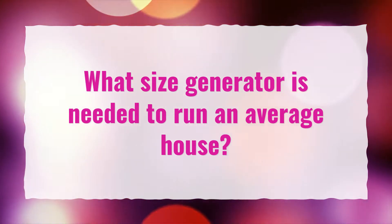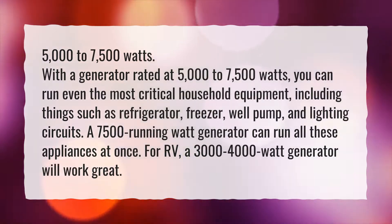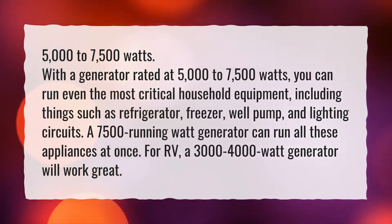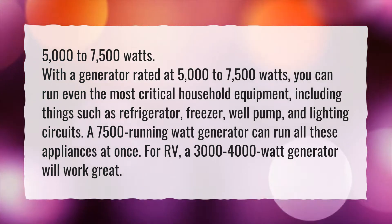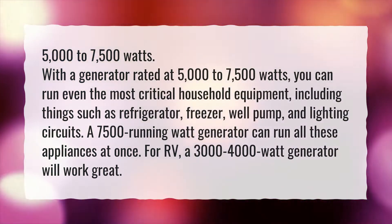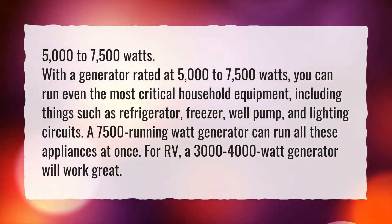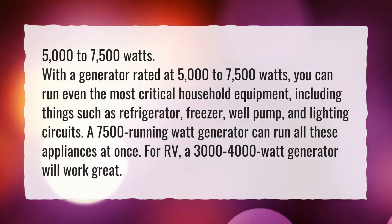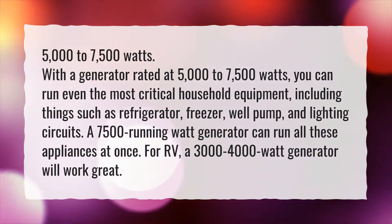What size generator is needed to run an average house? 5,000 to 7,500 watts. With a generator rated at 5,000 to 7,500 watts, you can run even the most critical household equipment, including things such as refrigerator, freezer, well pump, and lighting circuits. A 7,500 running watt generator can run all these appliances at once.